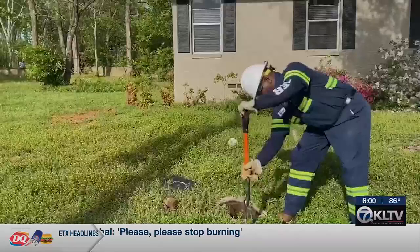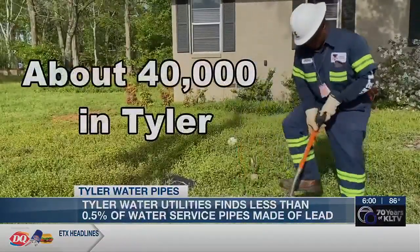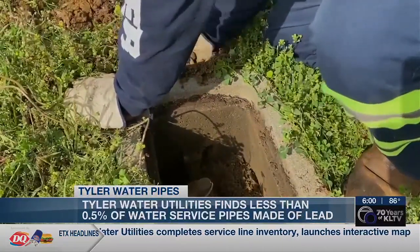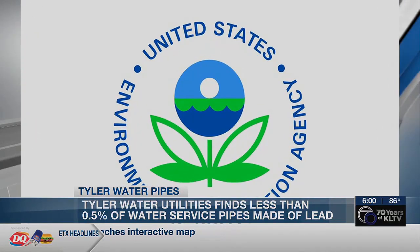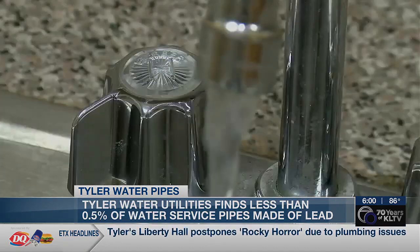It's been a huge project, and I'm really proud of them for getting all of this done within the timeframe that we had. For about 18 months, Tyler Water Utilities crews surveyed about 40,000 water service lines throughout the city. This past week, the results of that survey were submitted to the TCEQ. The survey is part of a national initiative from the U.S. Environmental Protection Agency to ultimately eliminate lead pipes and minimize the risk of lead in drinking water.